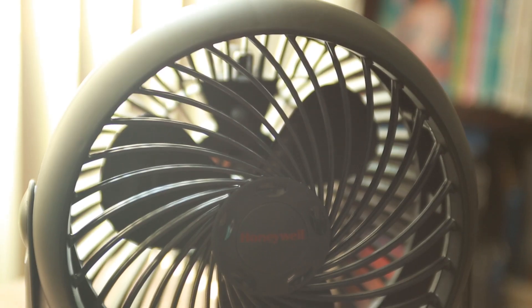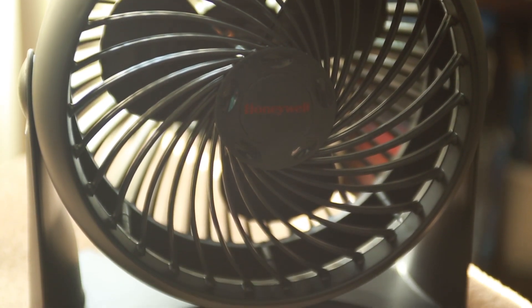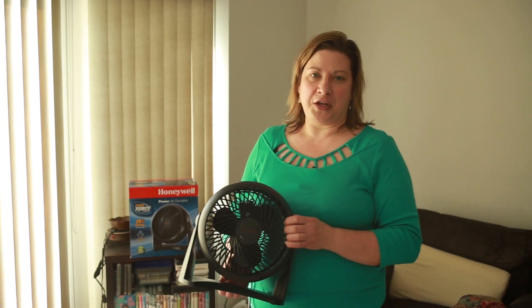I've been using this fan for about three months and I highly recommend it. If you're looking for something small and quiet, this is the fan for you.